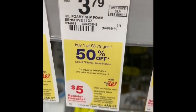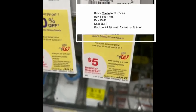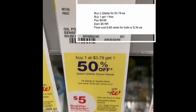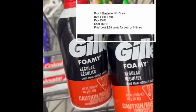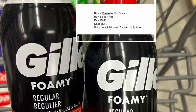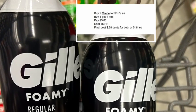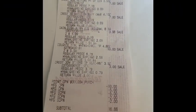To finish up this transaction, I'm grabbing two Colgate Sensitive. The price is $3.79, and the second one will be 50% off. I will pay five dollars and 68 cents and earn five dollars in register rewards. The final cost will be 68 cents for both, or 34 cents each.